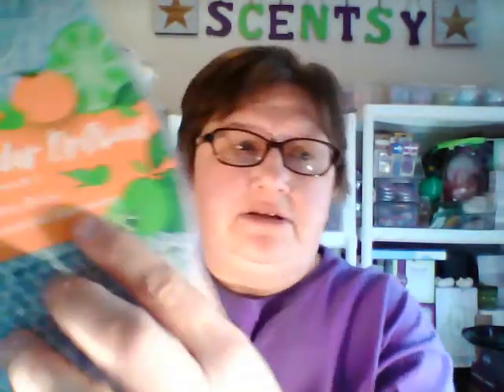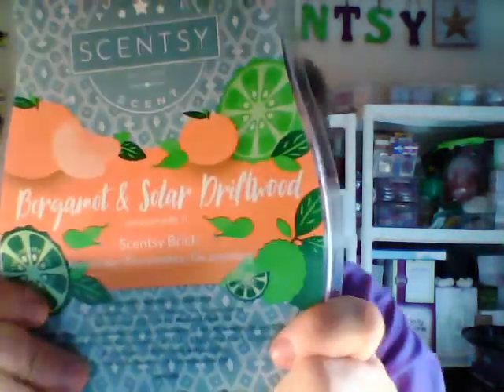The next one is Bergamot and Solar Driftwood, also known as Number 71, which is also a Groom scent for men in our body care line. It is Bergamot, Sea Spray, and Solar Amber. It is a bluish gray color. It's clean — it smells like the ocean, like a manly ocean. That one is Bergamot and Solar Driftwood.